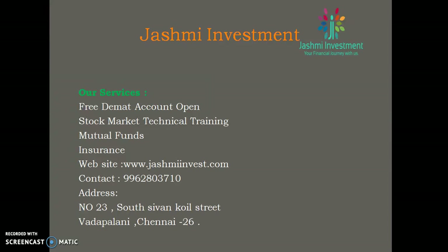Jashmi Investments offers a free DMAT account. For Equity and Commodity, if you need any guidance and support, you can trade. Contact number: 9962-803710. You can reach us at this number.